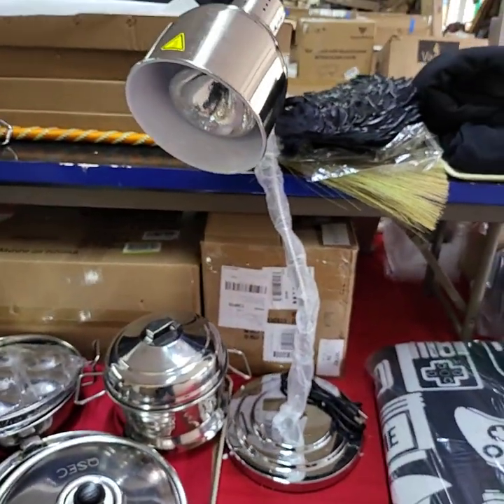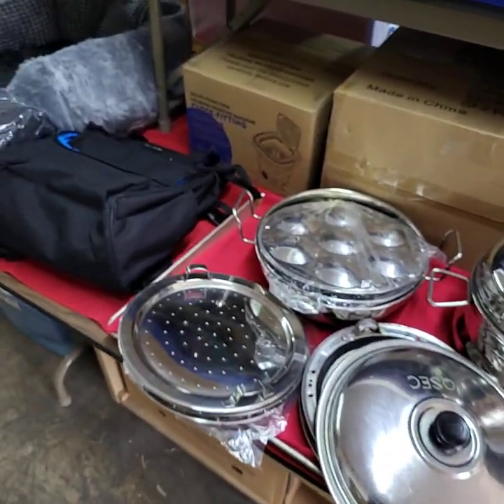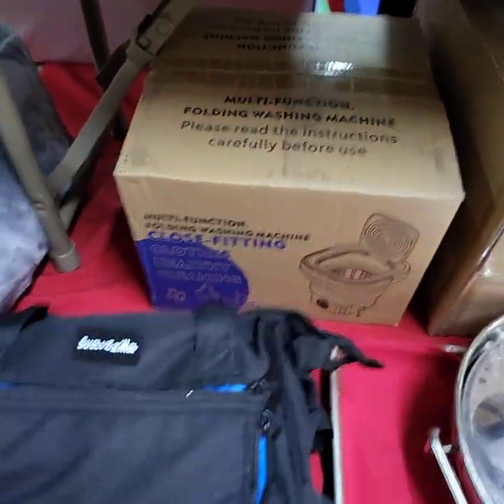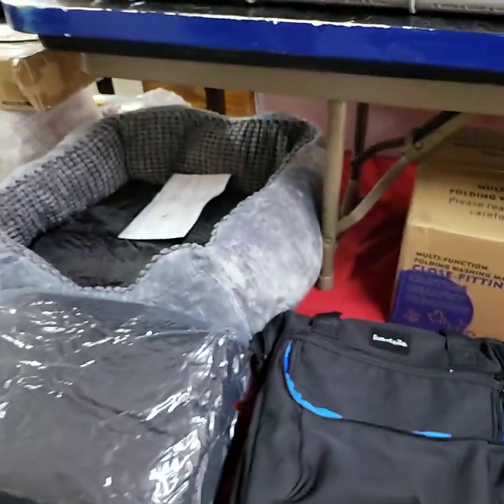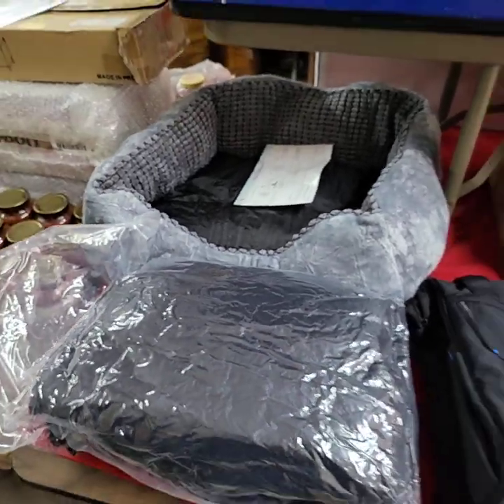Huge heat lamp, all stainless steel. Some stainless steel cookware. Folding washing machine back there. Some bags. Pet beds. We do have a lot, guys, and we will have more out for you — it is not shown on the video.